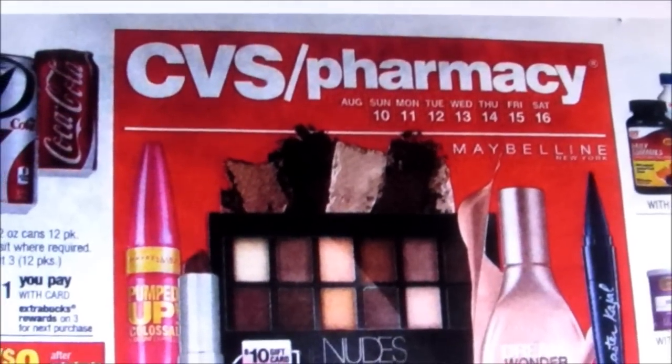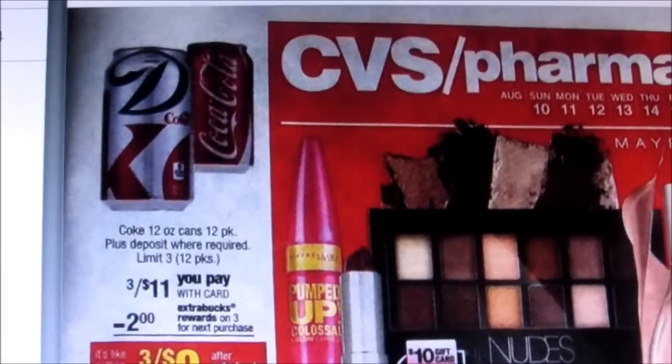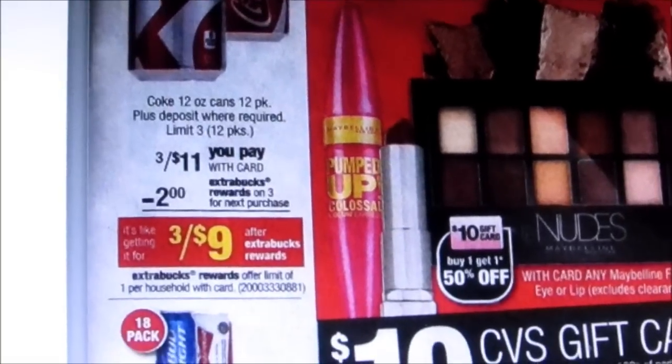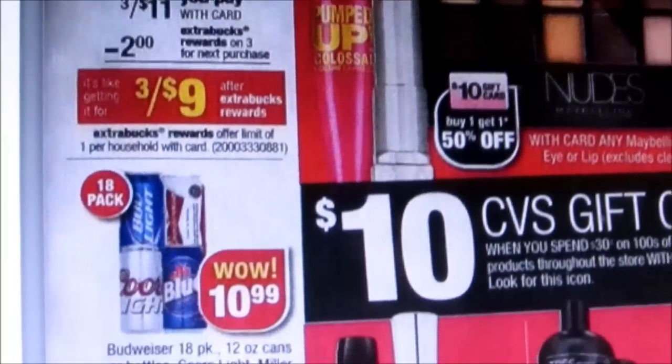Right off the bat, you will see over here they have the Coke products on sale, $3 for $11. And you get a $2 extra buck back if you get those, making it like $3 for $9.